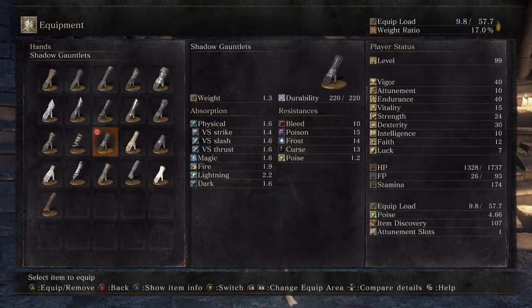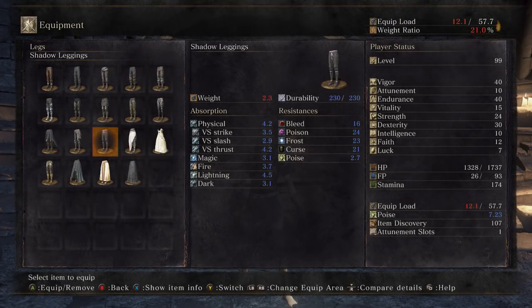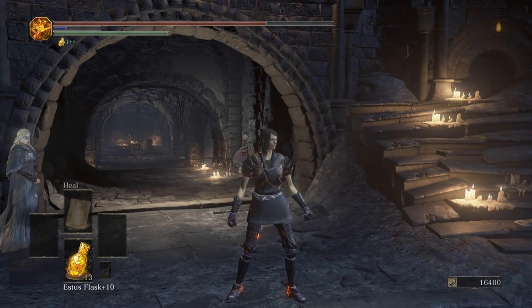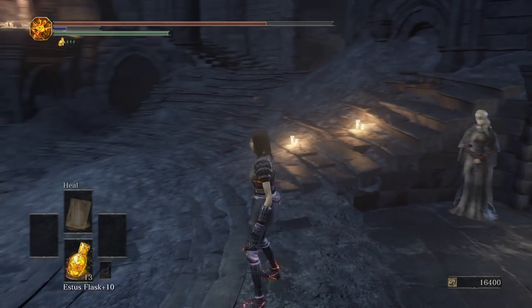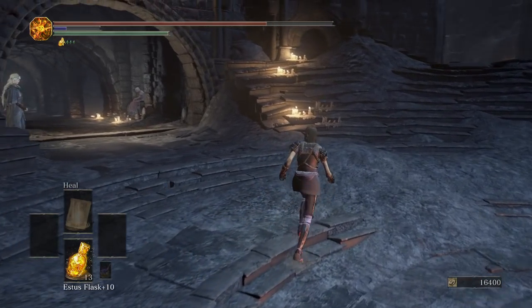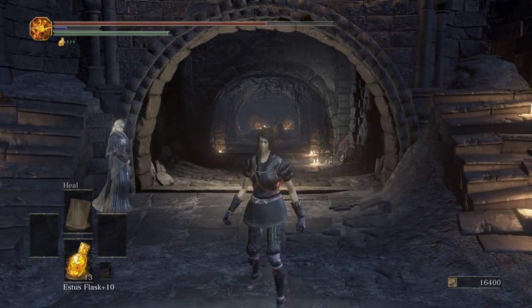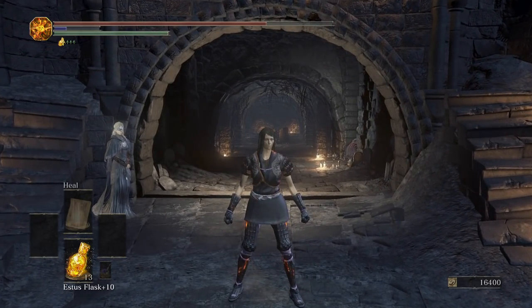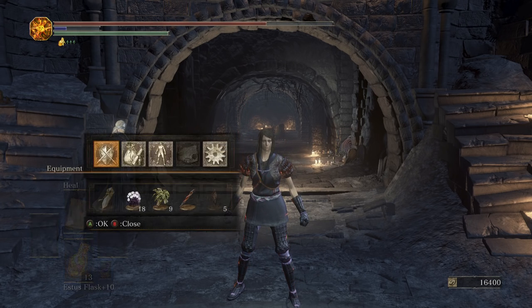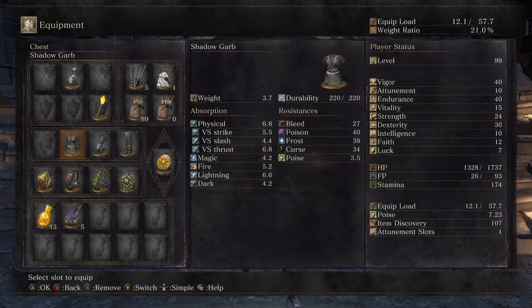Moving on, we've got the Shadow Garb. It looks alright — it's decent, not special or anything, but it does look pretty good on a female character. It kind of looks like a regular dress. It would probably be a good armor set for a Witcher cosplay since it kind of resembles armor from that game.